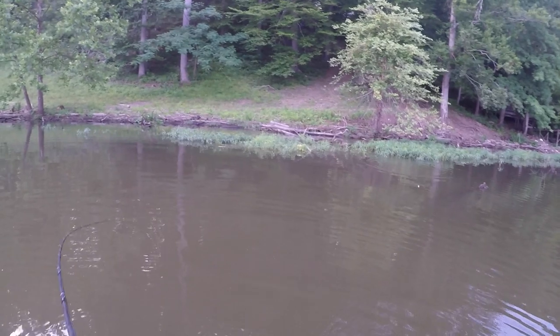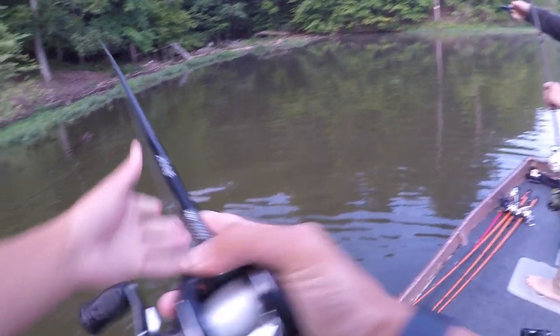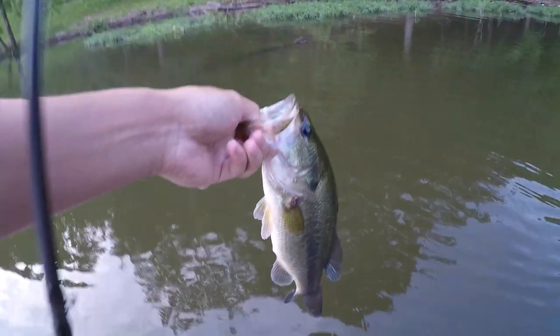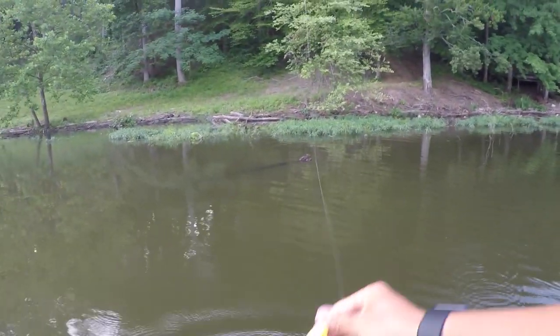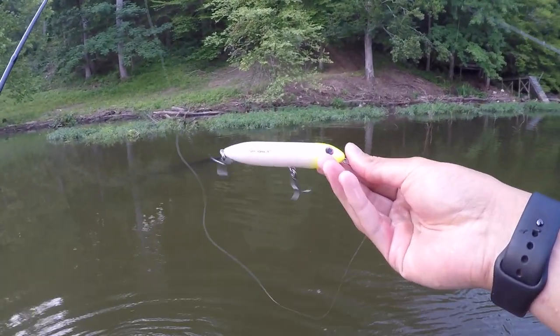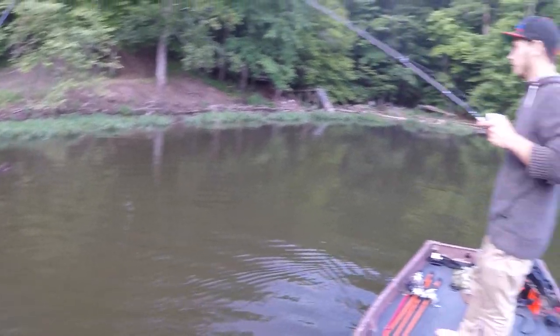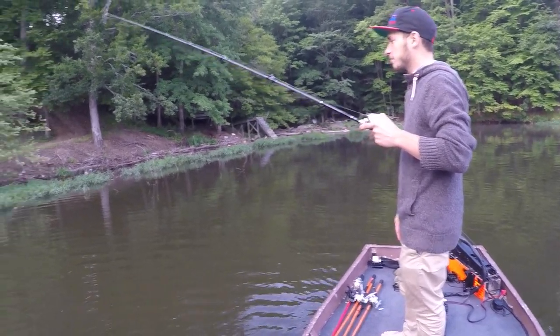Little guys are aggressive. Another one on the spook — good sign. Hungry little guy. The light's coming out and the water is pretty dingy. Using this white and chartreuse spook in stained, warm water. Maggie said there's been a lot of bait jumping around — they just finished spawning the shad. That's kind of what I'm trying to imitate right now.